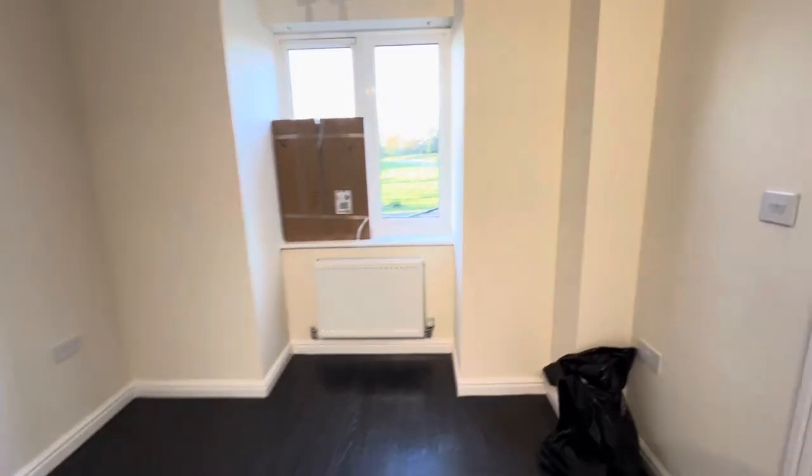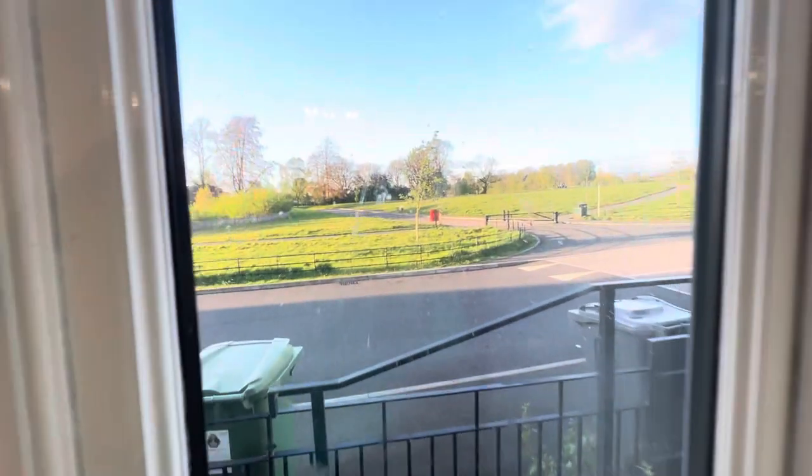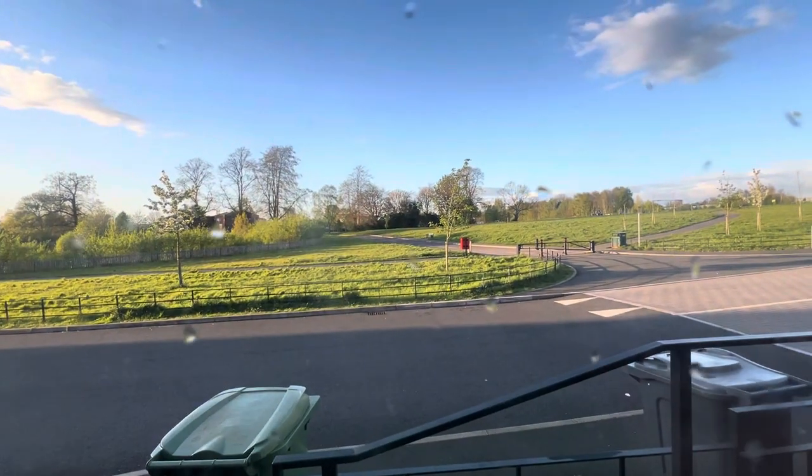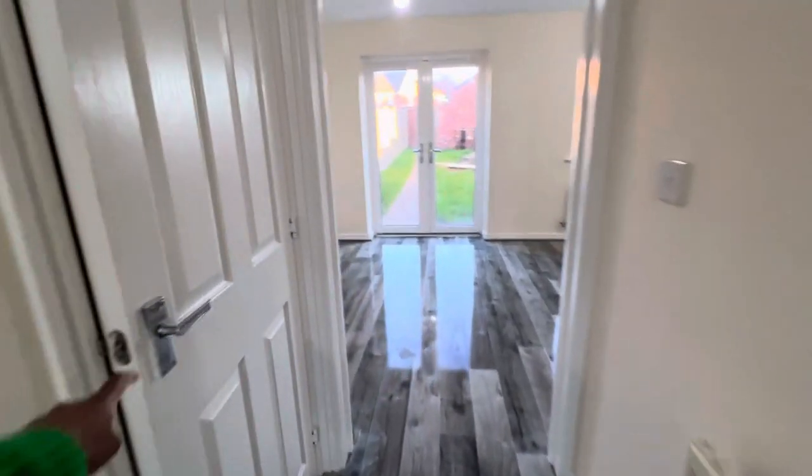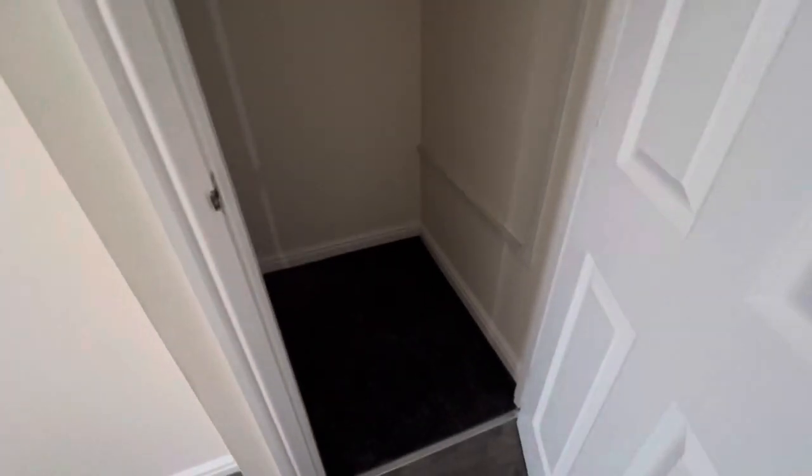And you're just overlooking such a beautiful green space, which is really nice, and it is so quiet around here. As we walk straight through, you do have some understair storage just through here — it goes all the way down, so there's a lot of storage space, with room to put your coats as well.